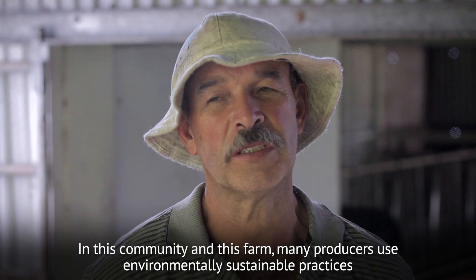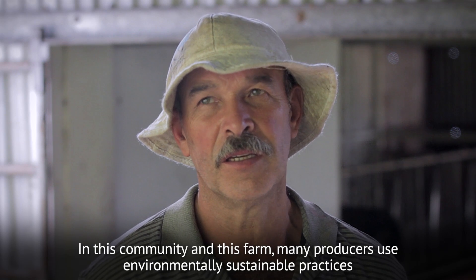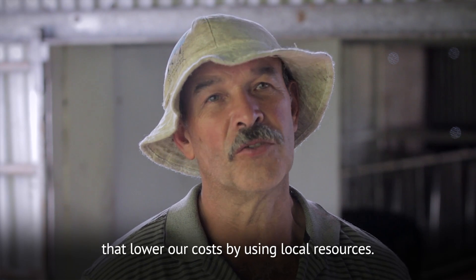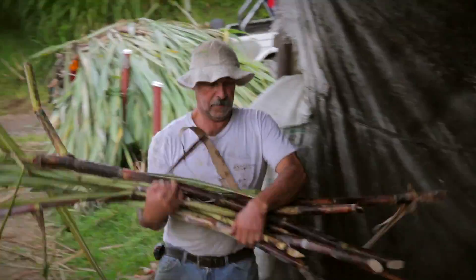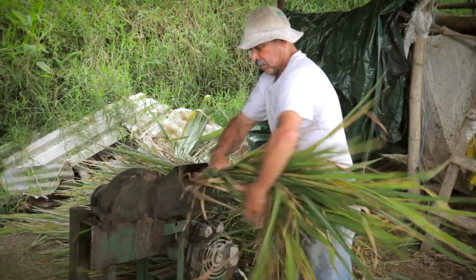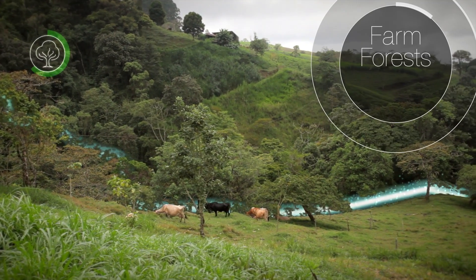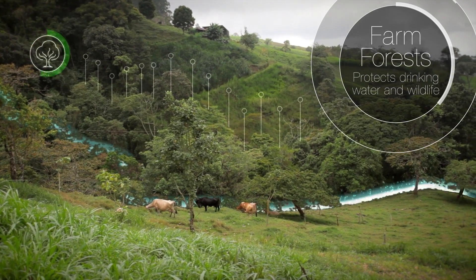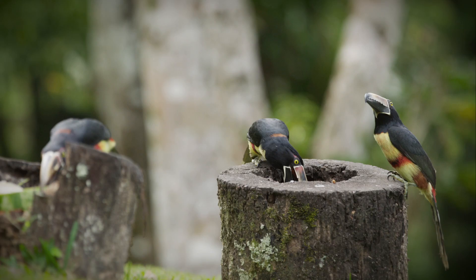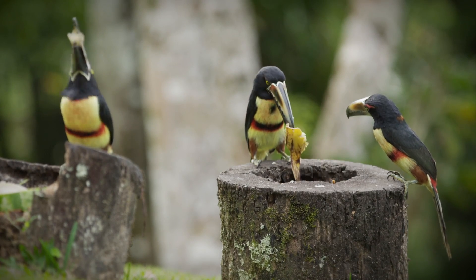In this community and on this farm, many producers are using sustainable practices, lowering production costs and using local resources. Everything here is designed to lessen the farm's carbon footprint and save money. Water comes from a spring on his property. To ensure the water supply doesn't run dry, he and his neighbors allow natural forests to grow on the banks to protect the streambed — which also protects birds and other wildlife, as well as preventing erosion.